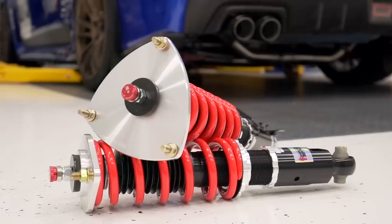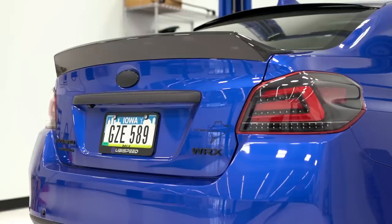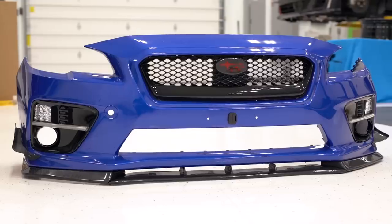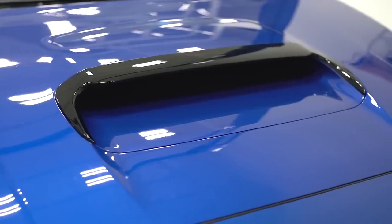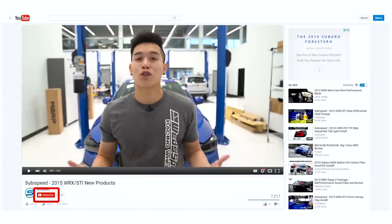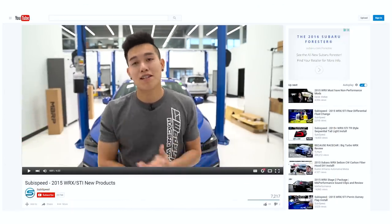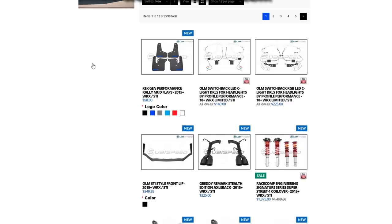It's time for a new products video. If you guys haven't already done so, I personally would really appreciate it if you click that subscribe button down there to show your support and so you don't miss any of the videos I put out. If you're wondering what new products are out there for your car, you can head on over to our website and click that new products tab in the drop-down menu.